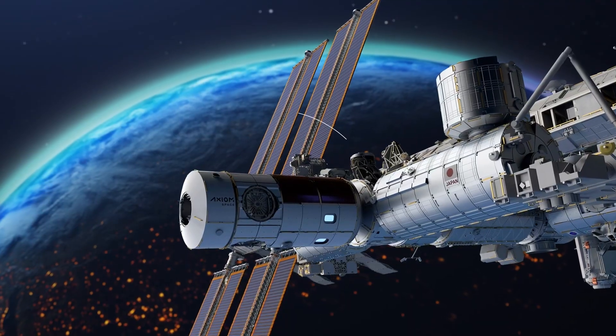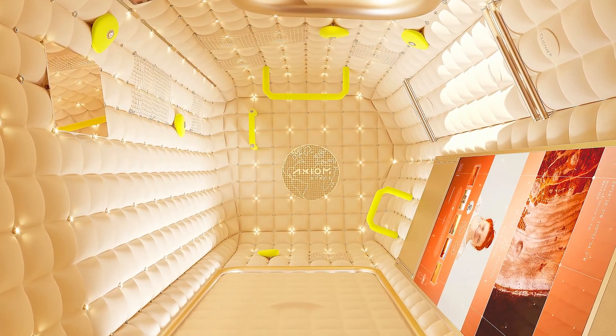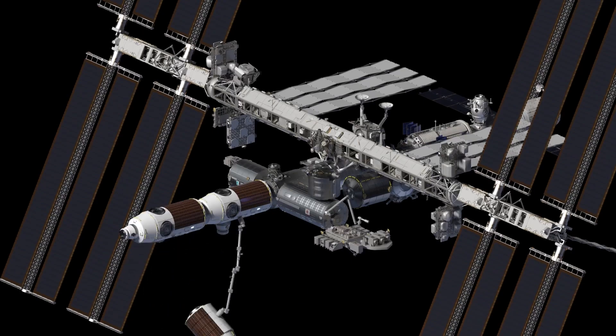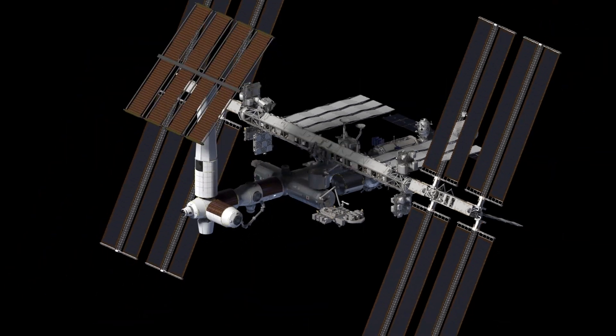HAV-1 is that first module. It has four crew quarters, payload accommodations, and all of the systems required to keep crew healthy and alive. The plan is we'll fly four separate modules to the ISS. When we arrive with the fourth module, it'll have what we need to be independent of the ISS. A lot of thought went into how we allow it to grow — we have thoughts on how we could double the number of crew every five years.